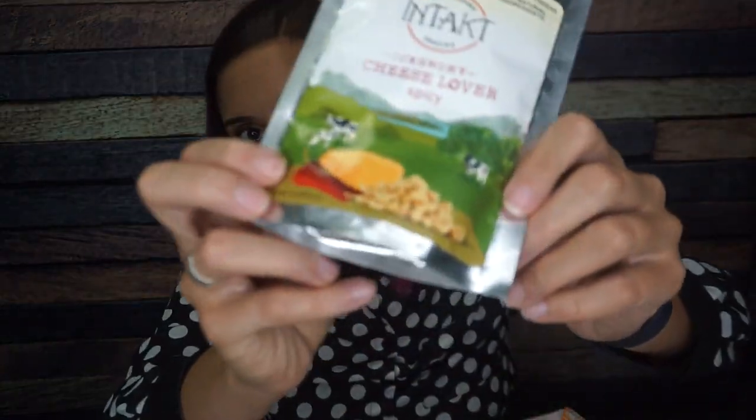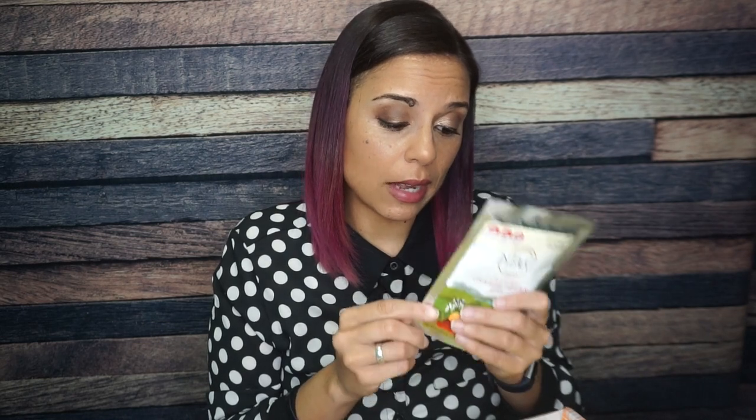Next we have Intact cheese crisps — like little moon cheeses. It says cheese lover spicy, and I love cheese and spice. These are like little cheese nuggets; if you've had moon cheese the texture is very similar. There are two servings per container, but I'm eating the whole thing. For the whole container: 160 calories, 12 grams of fat, 4 grams of total carbs and net carbs, and 10 grams of protein. Pretty classic, pretty good.